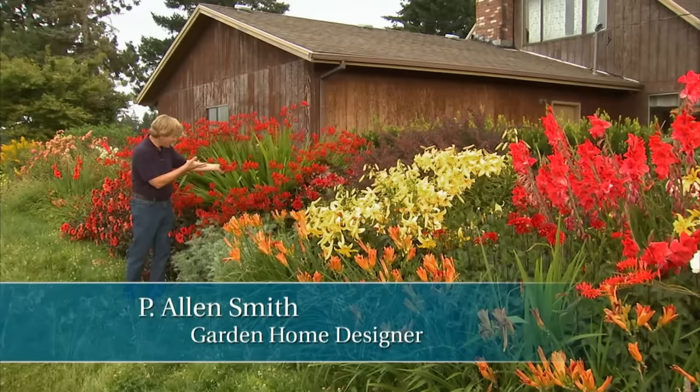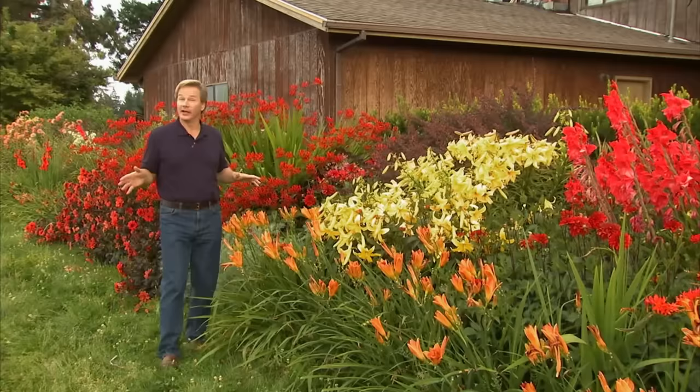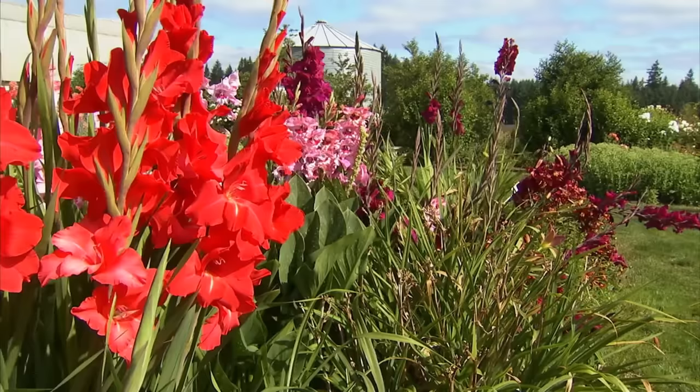Hi, I'm Alan Smith. Have you ever seen such color in your life? Well, welcome to The Garden Home, a show about blurring the lines between inside and out — a show about design making beautiful outdoor living spaces. Today we're going to focus on color. Lots of color. Who doesn't love color? But we're going to focus on color from summer bulbs, and that's what you see here in this gorgeous display.